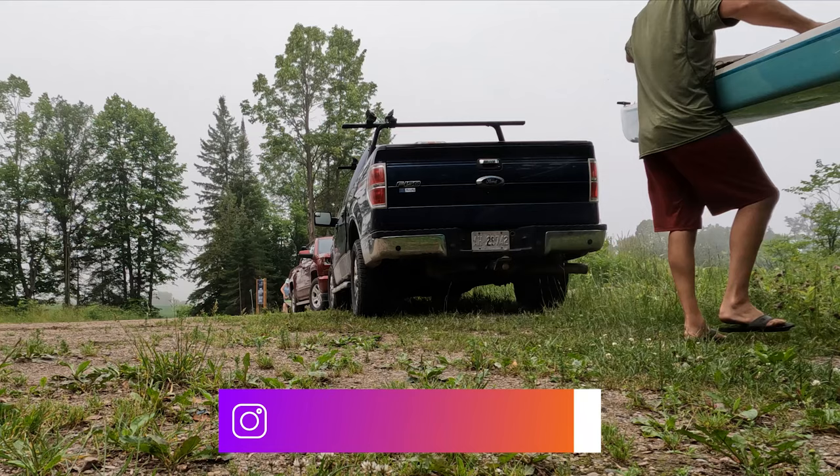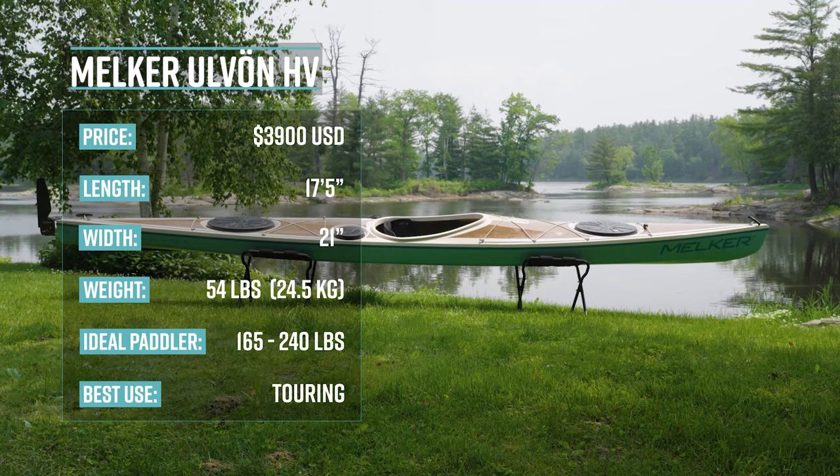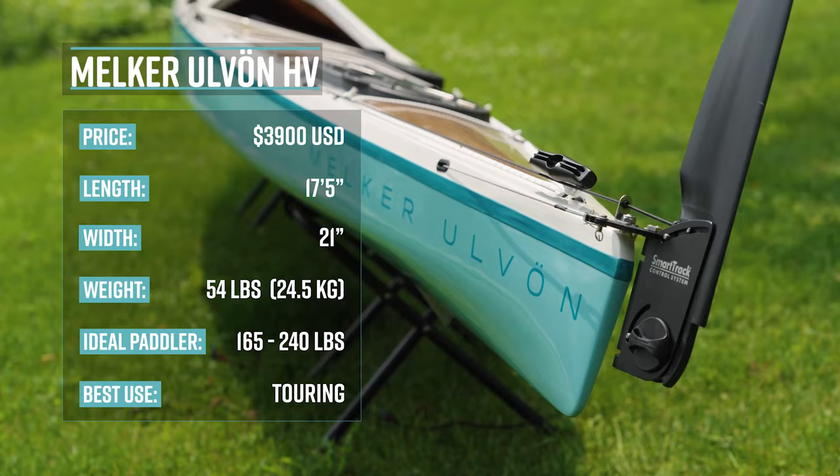Pretty much ready to hit the water, so I want to take a second here to show you what I'm bringing along for this trip. This is the kayak — the Melker Uvon. It is a 17 and a half foot long, fast-moving, 21-inch wide sea kayak. This thing looks like it's designed for speed, so I'm excited to try that.